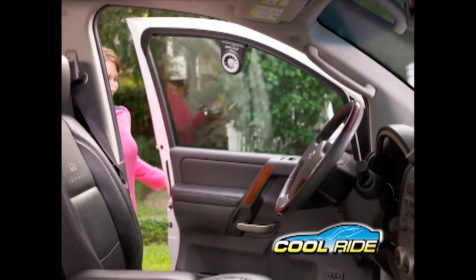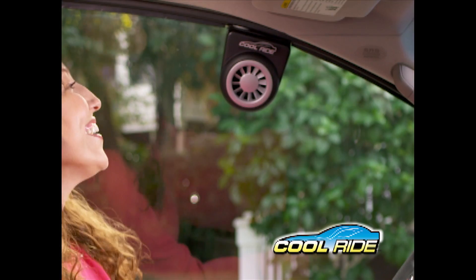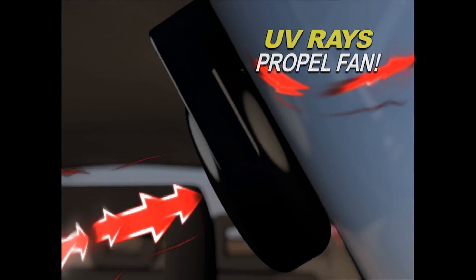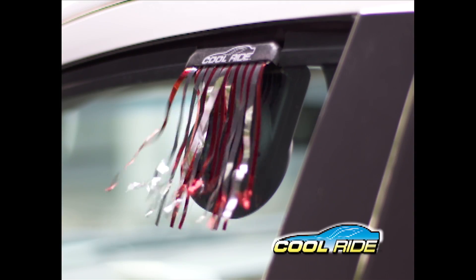Introducing CoolRide, the solar-powered auto fan that helps keep the inside of your ride cool. The secret's the solar-powered ventilation technology that uses the sun's powerful UV rays to propel a micro-exhaust fan that literally pulls the stagnant heat right out of your car.